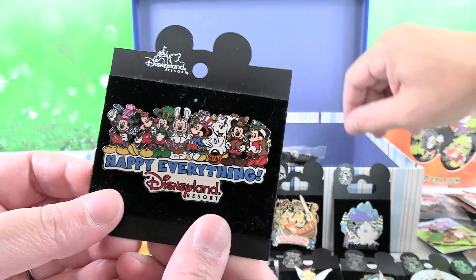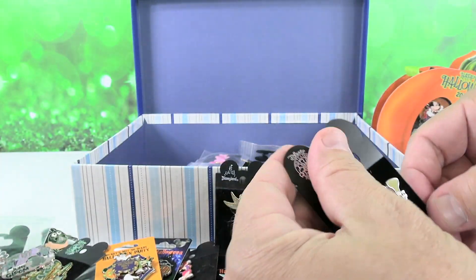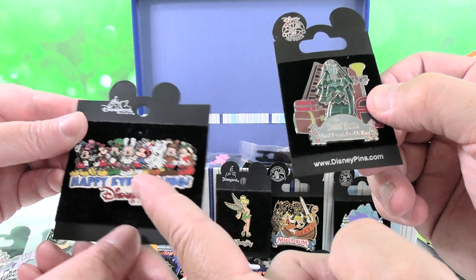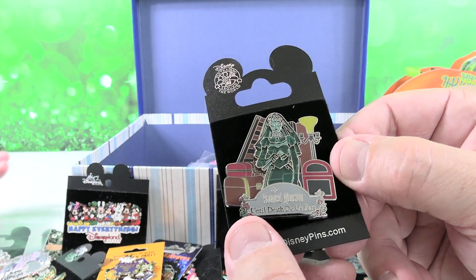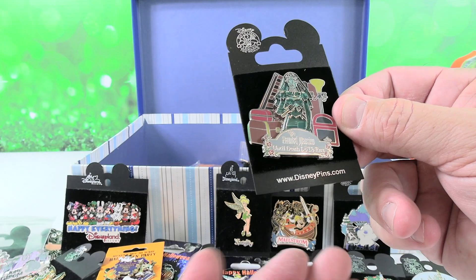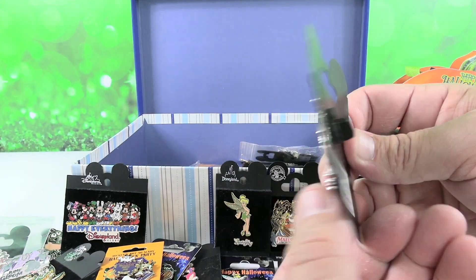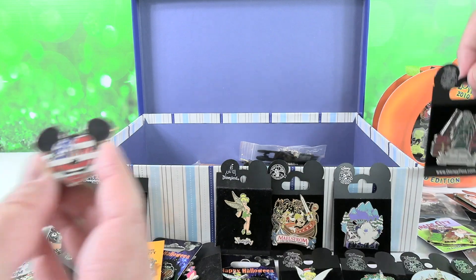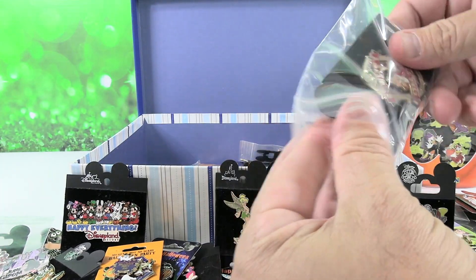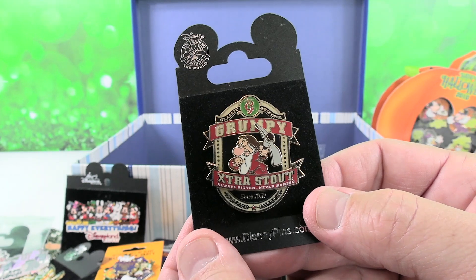Here's 'Happy Everything from the Disneyland Resort' — I like this one because it has all the different holidays. And this one — wow, that was only $10.50 for that giant pin back then. I like Mickey in the center as the bunny. Here's a Haunted Mansion 'until death do us part' pin — we have Constance the bride with the hatchet in the attic. It's like we're playing Clue! And here's a patriotic Mickey Mouse. And another one of my label pins — it's Grumpy, 'extra stout, always bitter, never boring, since 1937.'